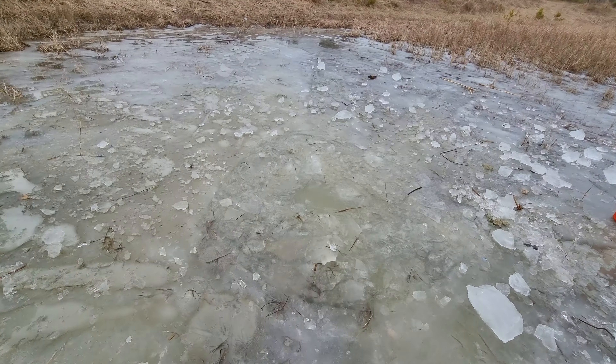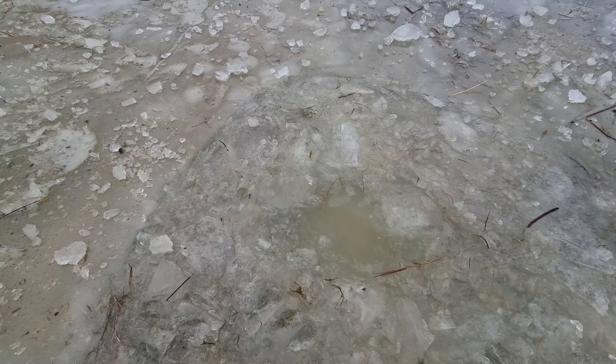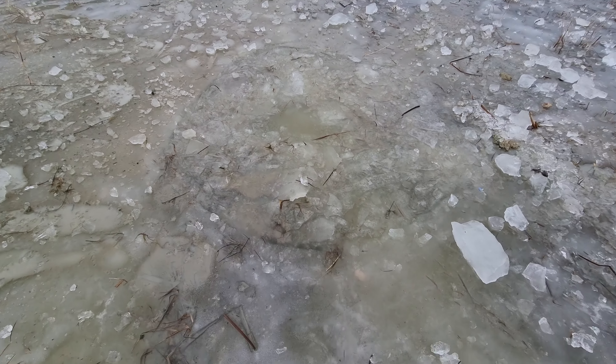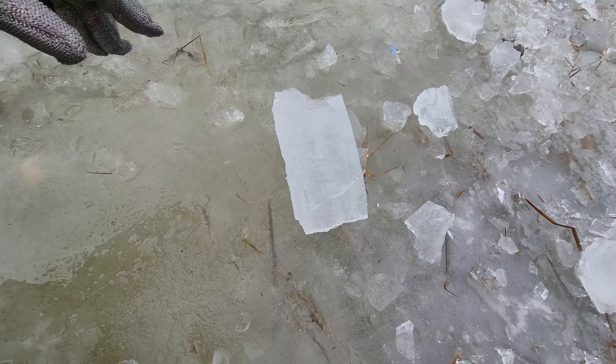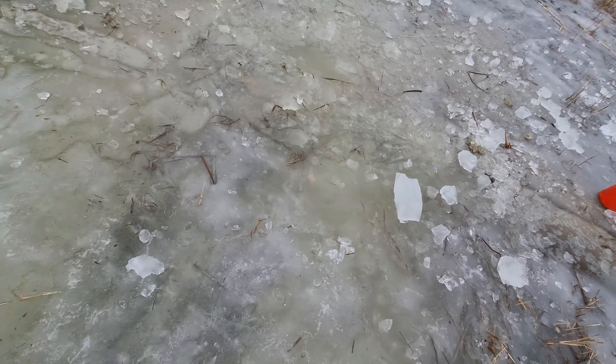Guys, subscribe to the channel — where else can you see what Pasta can do? Look at the ice thickness — sure it's more than 10 centimeters, maybe even 15 centimeters.